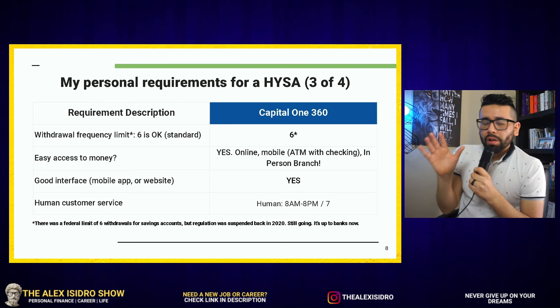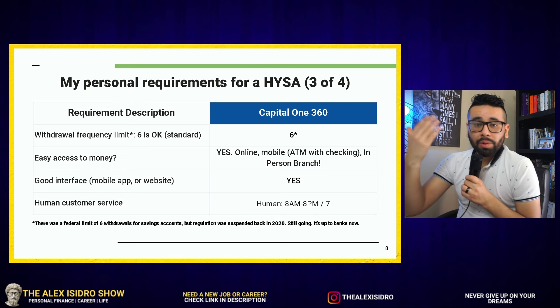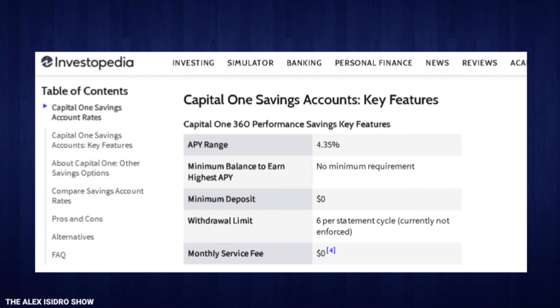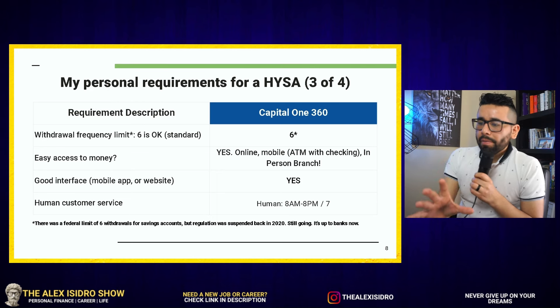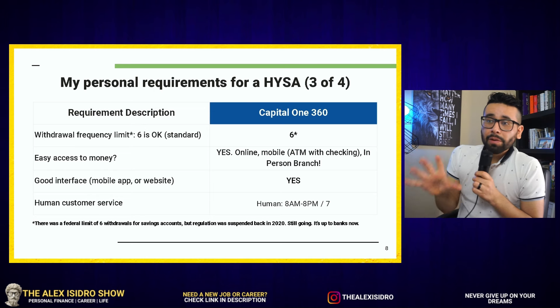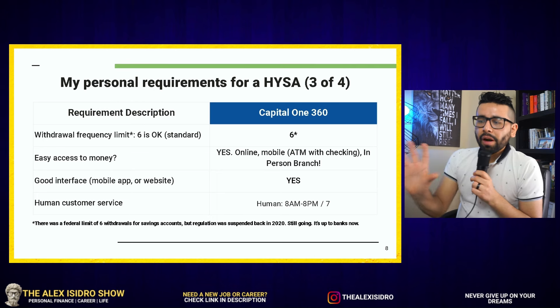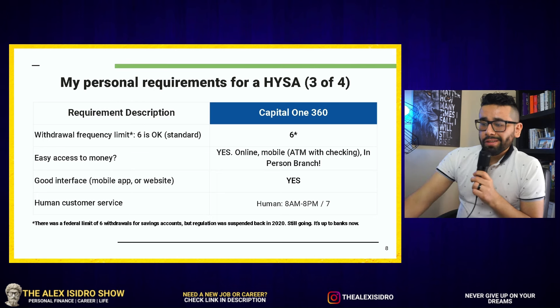When it comes to withdrawal frequency — how many times will you withdraw money from your high yield savings account — hopefully it's zero, because that's the whole point of having a savings account to compound your money. If you're thinking about withdrawing more than six times per month, you may want to look at other options, because Capital One has a six-withdrawal-per-month limit. This used to be a federal regulation until April 2020, when the Fed said they would no longer regulate it, leaving it up to individual banks.